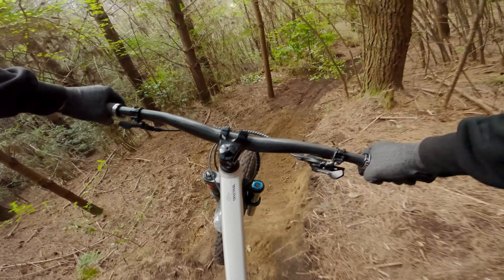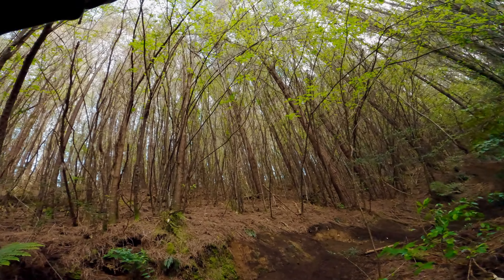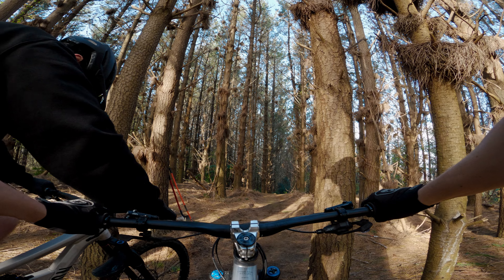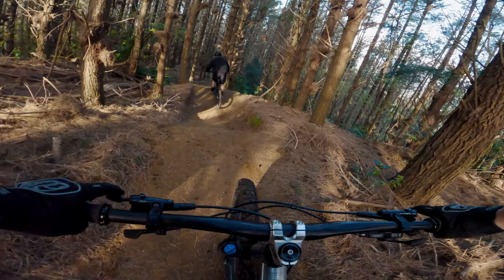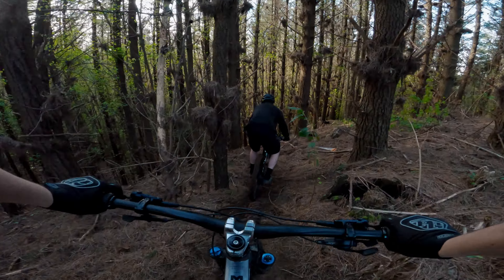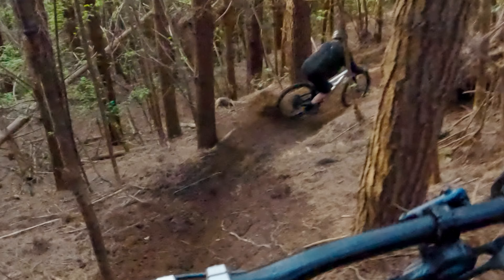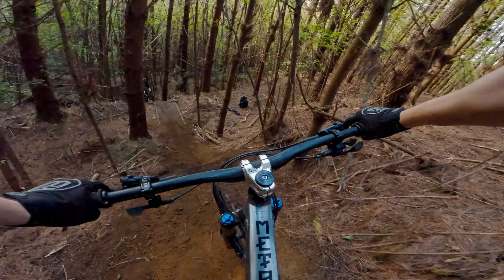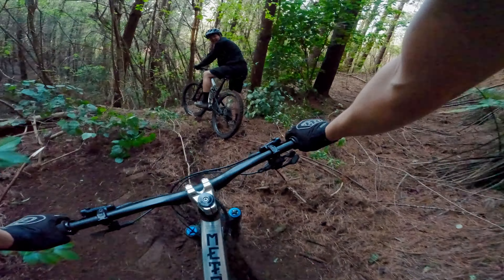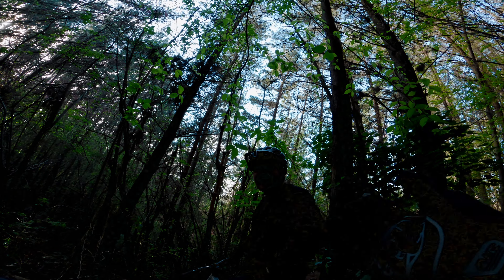Oh my god! There's so much dirt in my eye off the first step-down, because it all came off the front wheel and went straight into me.